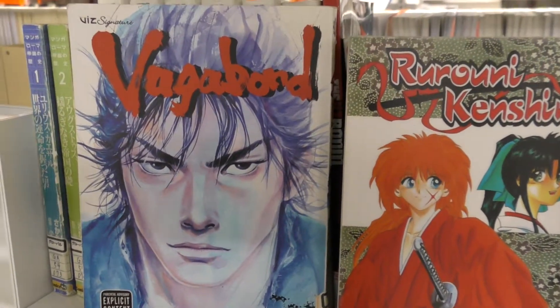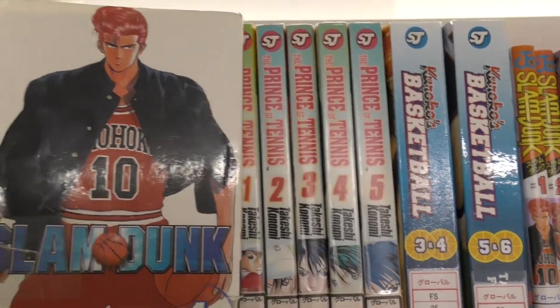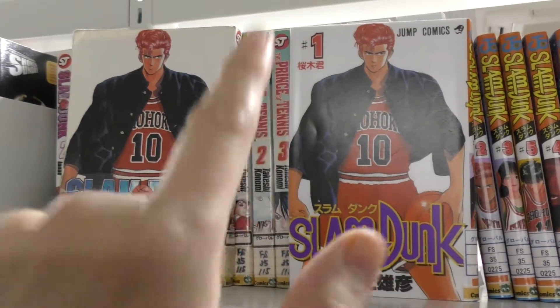It's really a must-read, and from the same author we also have Slam Dunk here. Everybody knows Slam Dunk — it's about basketball and is available in both English and Japanese. It's a real classic of Japanese shounen manga.